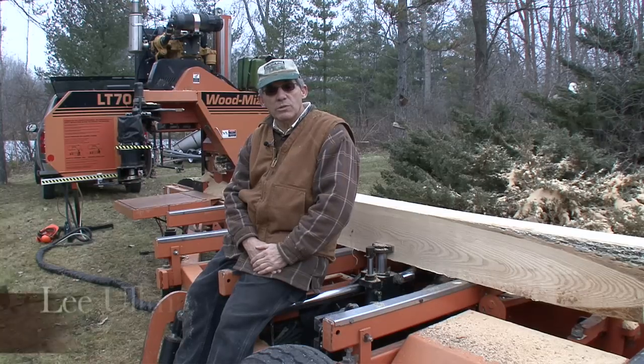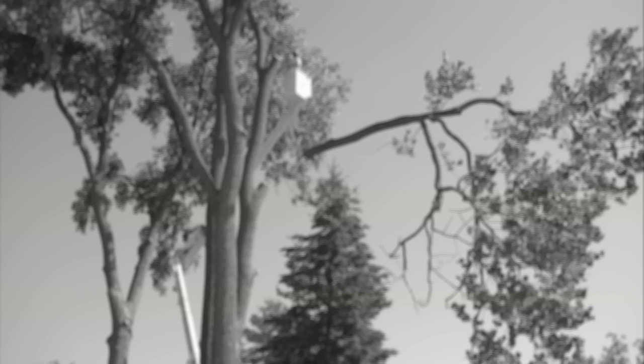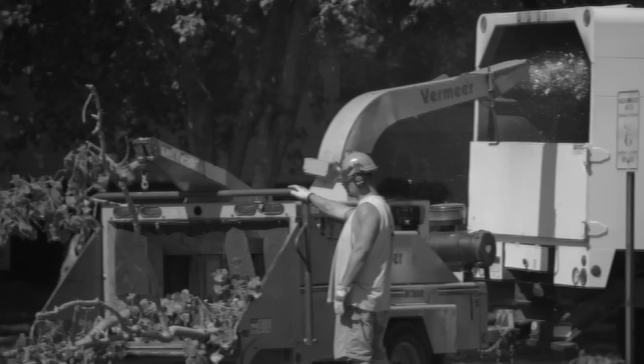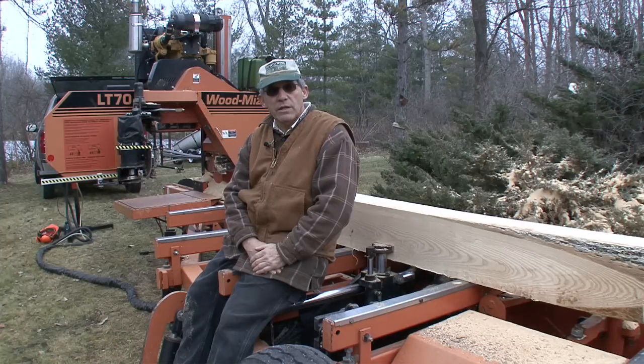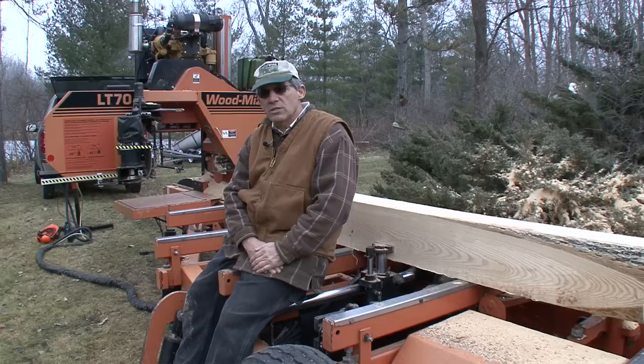They're just throwing away beautiful character wood, and it's just a shame. Some of the tree cutting services have such large chippers now, they can take a 24-inch log and in seconds it's gone. They just take a winch and pull the whole tree — they don't even have to cut the branches off. It just basically yanks it in. It's really sped up the process of under-utilization of this product.